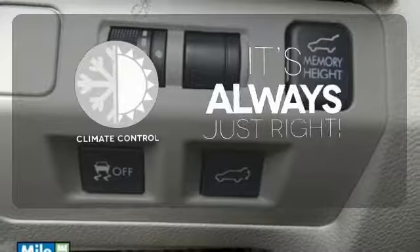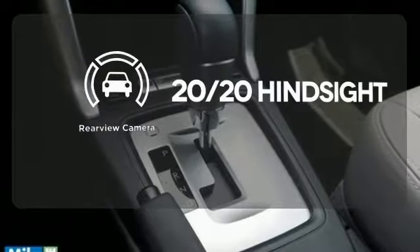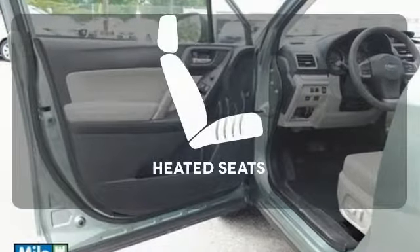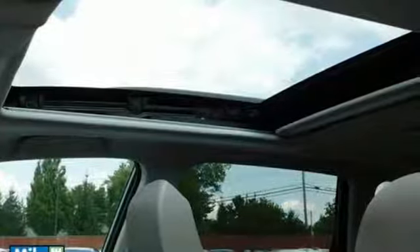Set it and forget it with the climate control. See objects previously out of sight with the rear-view camera. Ward off the chills with the heated seats. Take your drive to new heights in this confident Forester today.